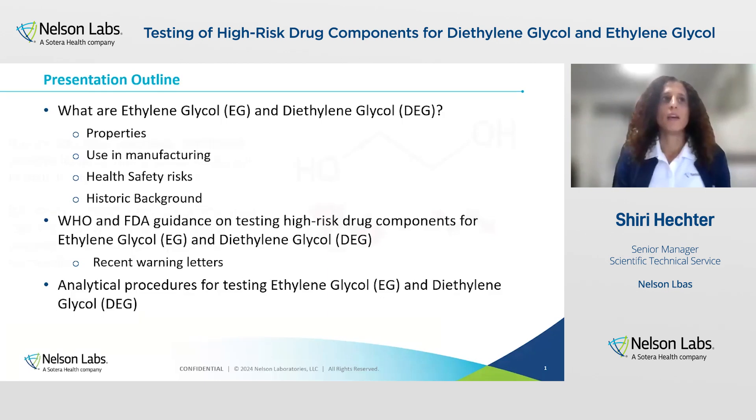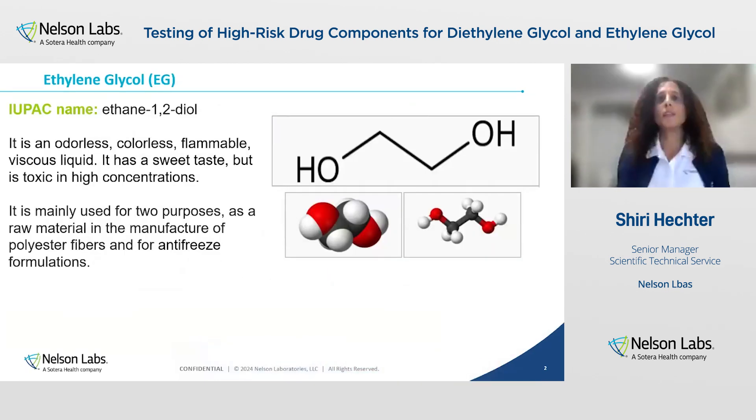Let's start with ethylene glycol. You can see the structure here. It's an organic compound and the simplest member of the glycol family. It is odorless, colorless, liquid that has a sweet taste and is toxic at high concentrations. It is mainly used in the industry for two purposes: as raw material for manufacture of polyesters and for antifreeze formulations.